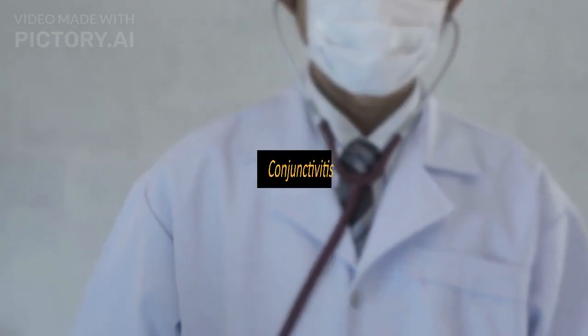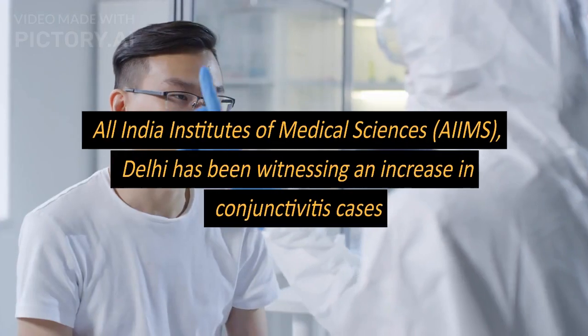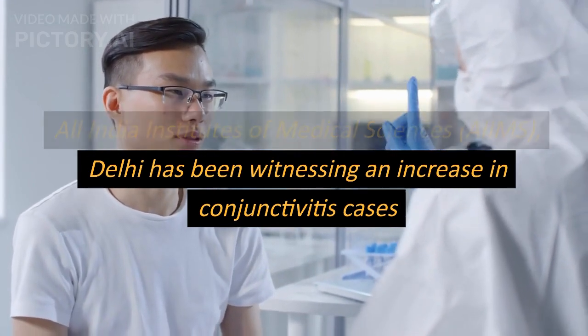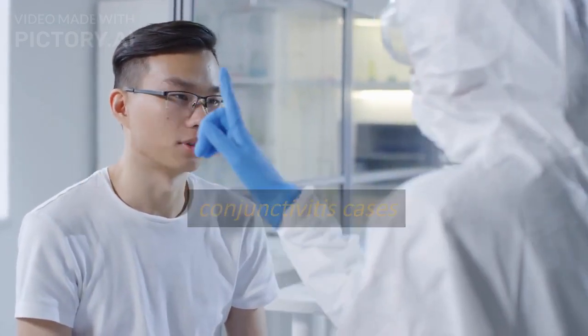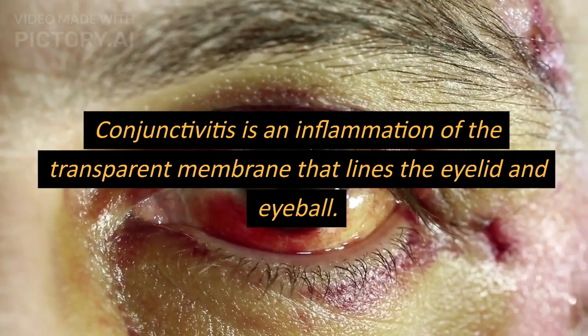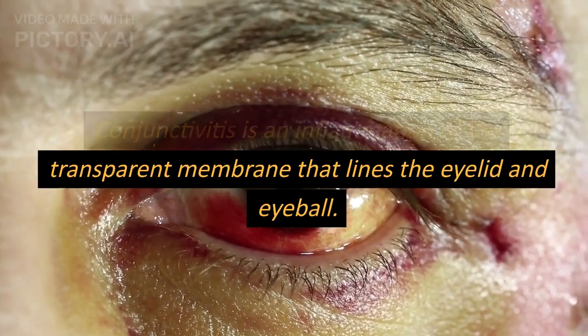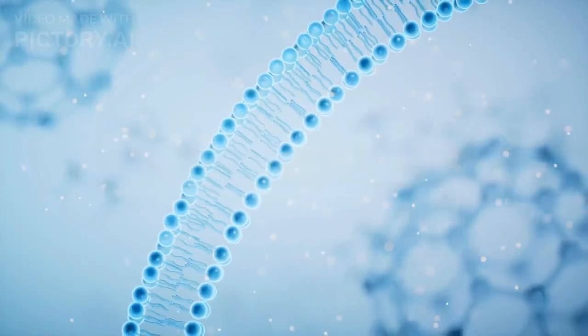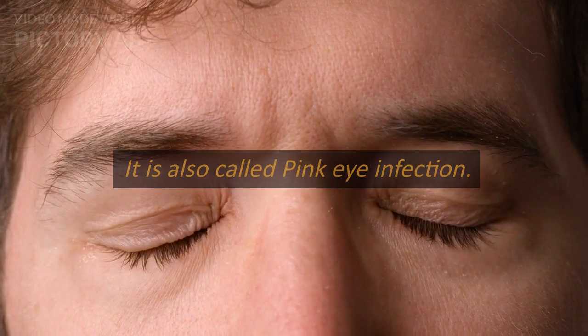Conjunctivitis: All India Institute of Medical Sciences, AIIMS Delhi, has been witnessing an increase in conjunctivitis cases. Conjunctivitis is an inflammation of the transparent membrane that lines the eyelid and eyeball. This membrane is called the conjunctiva. It is also called pink eye infection.